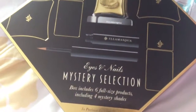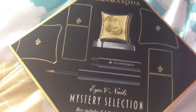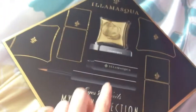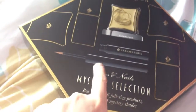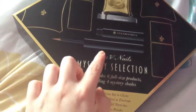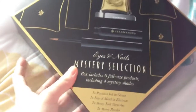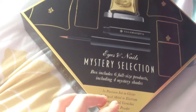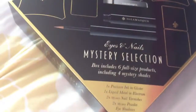Today I'm showing you the mystery selection from Illamasqua - the eyes and nails selection. You definitely get the Electrum and the liquid eyeliner in Glister, which is meant to be a nude color but from all the swatches I've seen it's quite a goldy, very shimmery color. Then there's the liquid metal which you can use on your face or as eyeshadow.